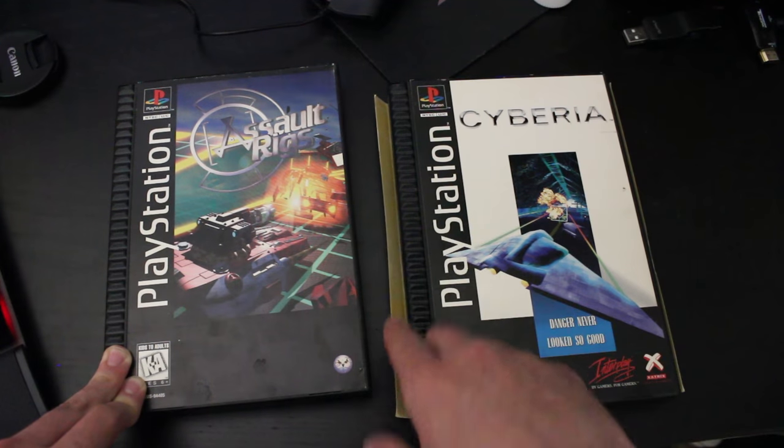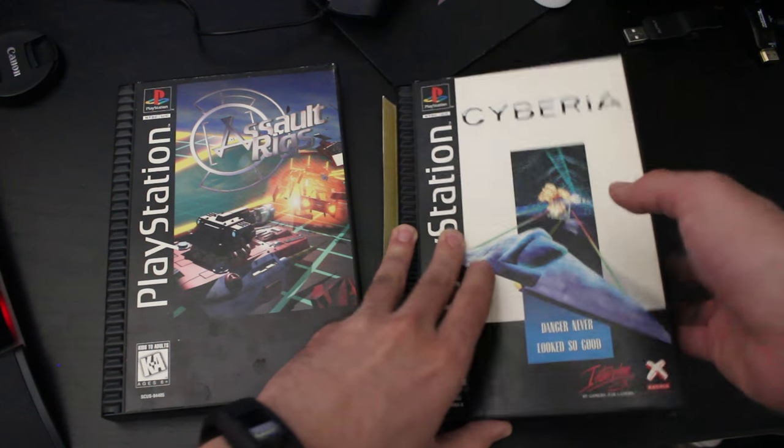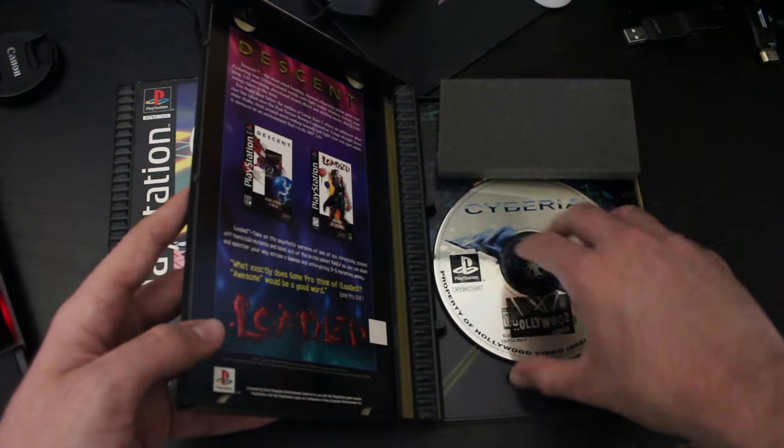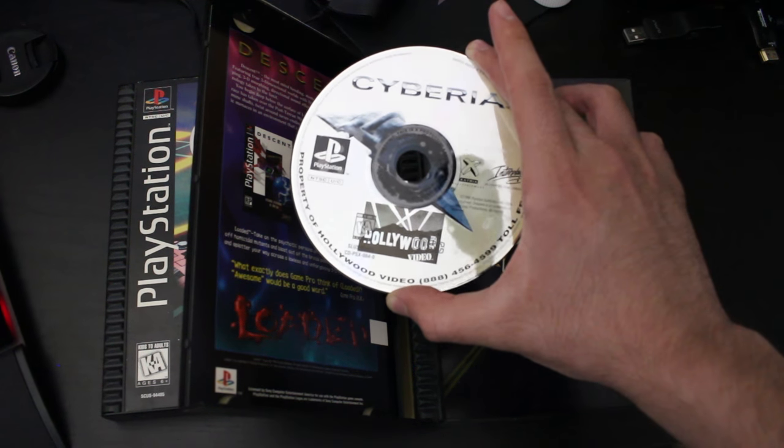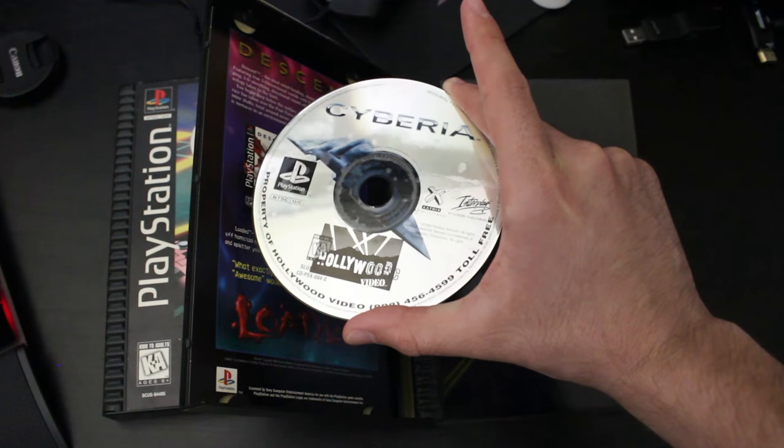As you can see, this copy of Syberia is not in the best shape, and if we open it up, there's also something else ugly on the disc itself. The disc right here has this sticker all over it that claims it is property of Hollywood Video.